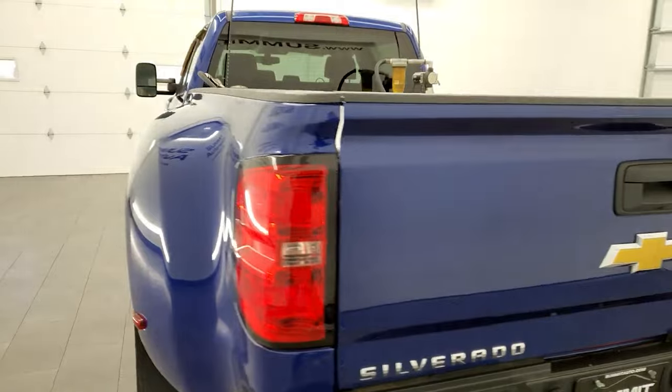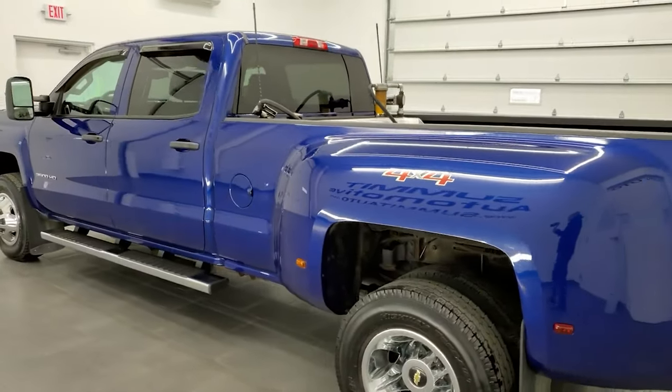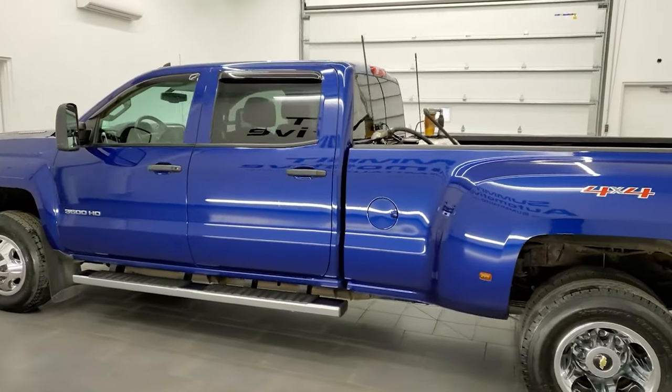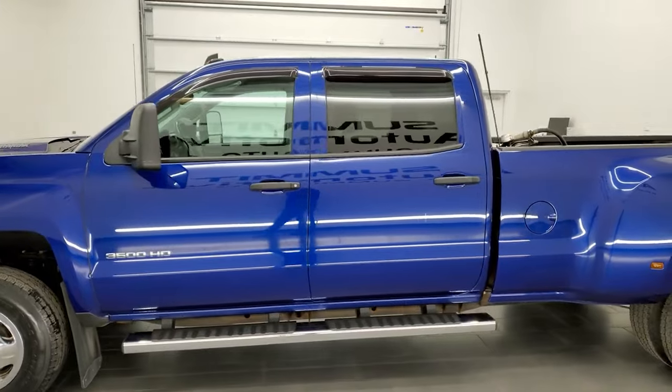This 2015 Chevy Silverado 3500 has the 6.6 liter Duramax diesel engine with the LML engine, which pumps out 397 horsepower.